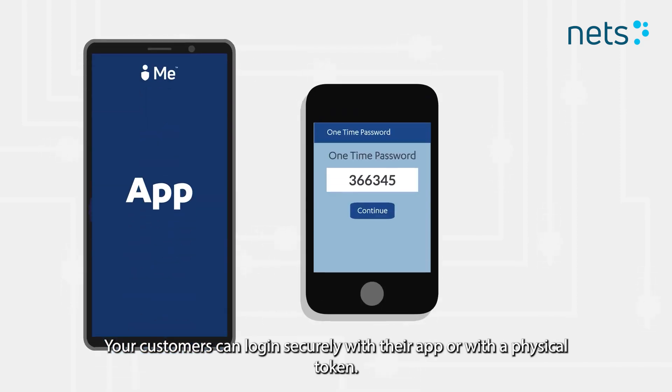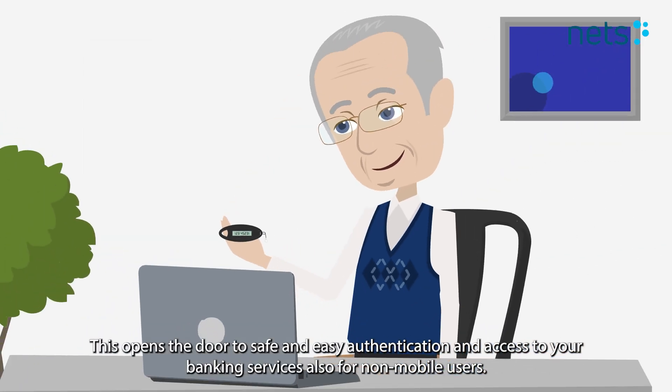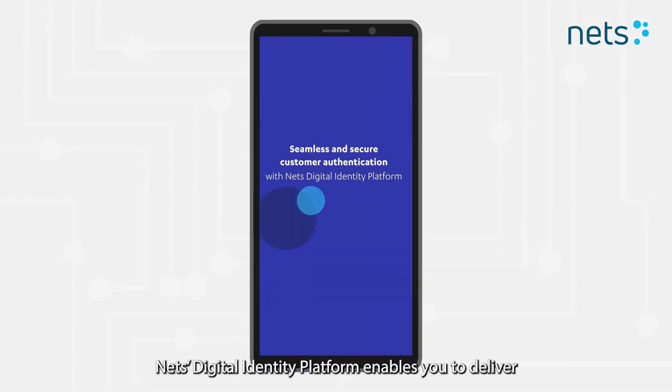Your customers can log in securely with their app or with a physical token. This opens the door to safe and easy authentication and access to your banking services for non-mobile users.